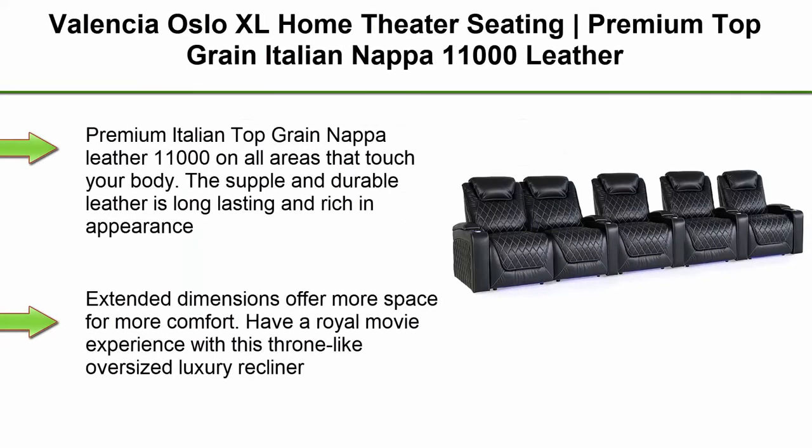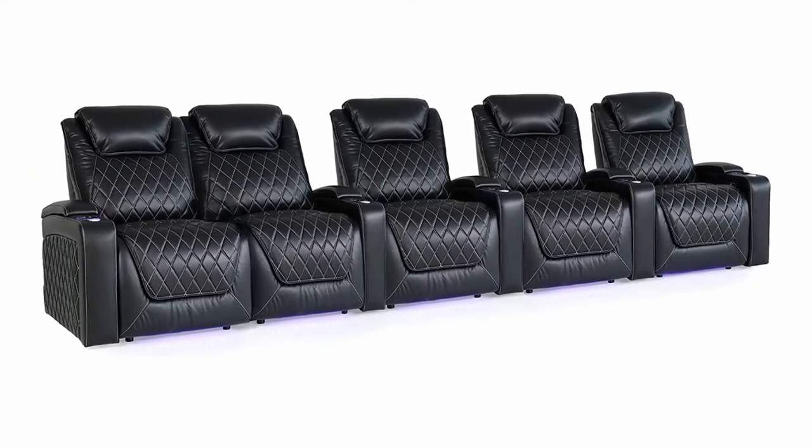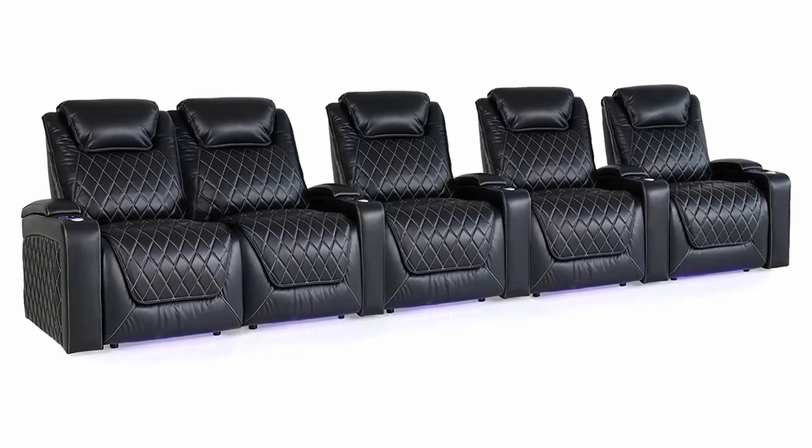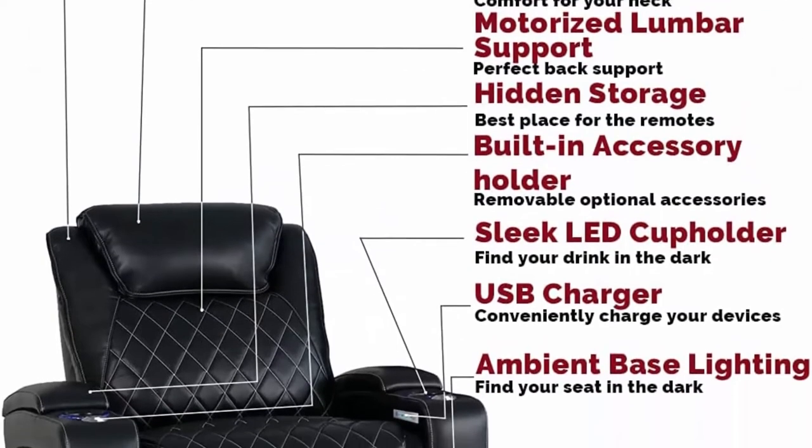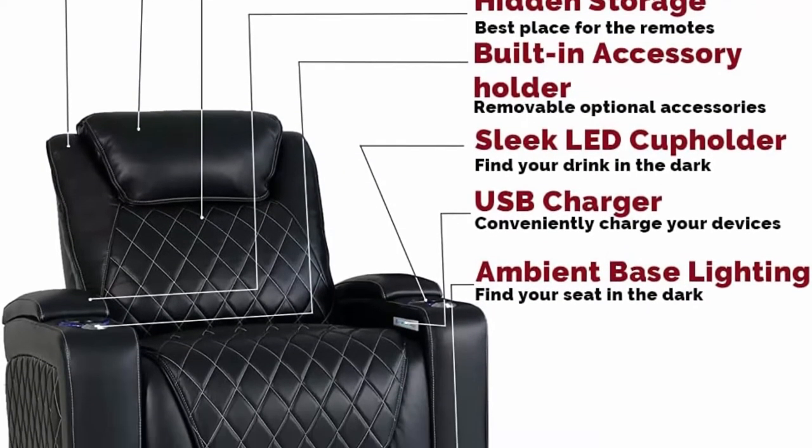Top 7: Valencia Oslo XL Home Theater Seating, Premium Top Grain Italian Nappa 11000 Leather, Power Headrest, Power Lumbar Support, Extra Space, 400lbs Capacity, Row of 5 Love Seat Left, Black. Premium Italian Top Grain Nappa Leather 11000 on all areas that touch your body. The supple and durable leather is long-lasting and rich in appearance.